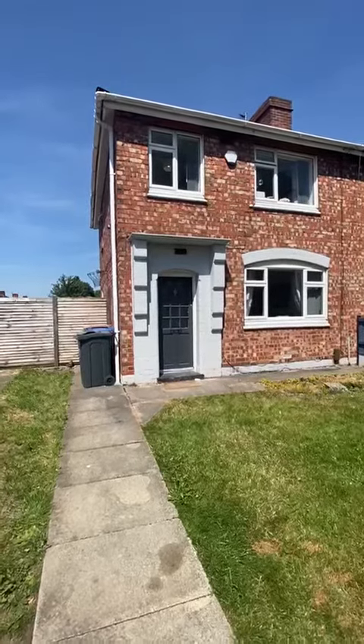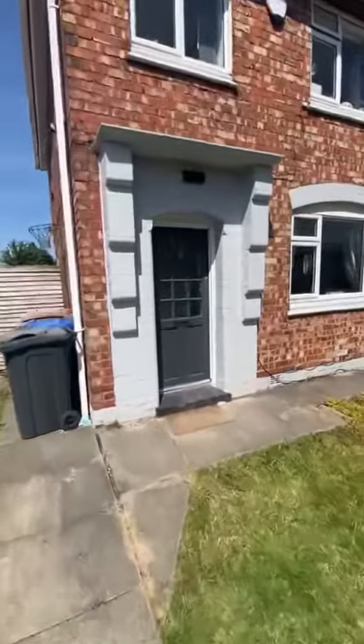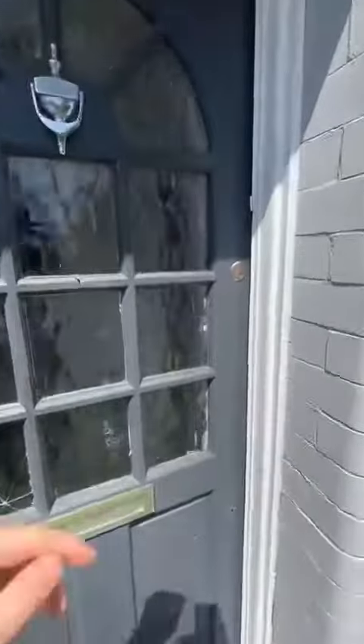Hey guys, it's Ryan from Hills. I'm here today with the great opportunity to show you a new listing we've got coming up on Halsworth Road in Eccles. It is a three-bedroom semi-detached family home. Let's take a look inside.